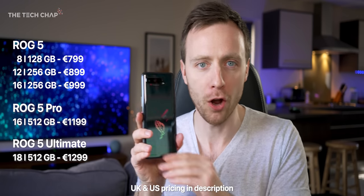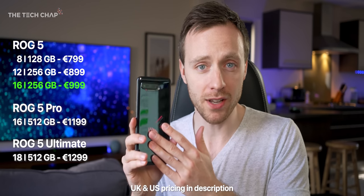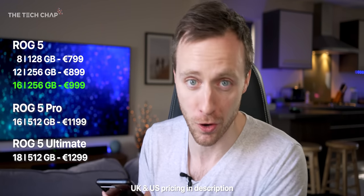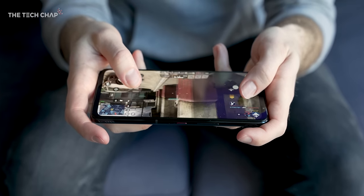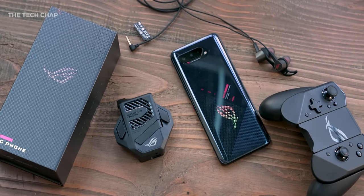And the crazy thing is, it's not even that expensive. The ROG Phone 5 starts from €800, and you get 8GB of RAM with 128GB storage. This model with 16GB of RAM and 256GB storage will set you back €1,000. But that's not bad at all, although bear in mind all the accessories, including the AeroActive fan, will cost you extra.